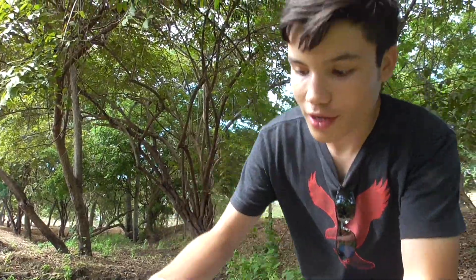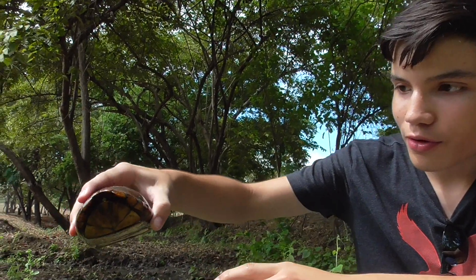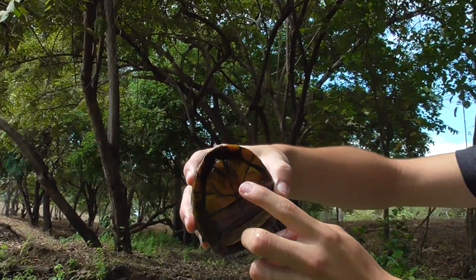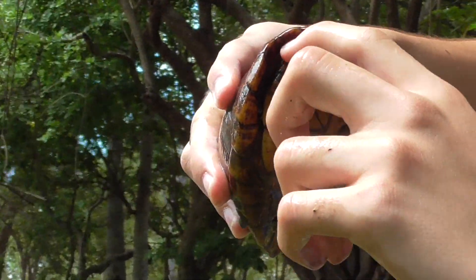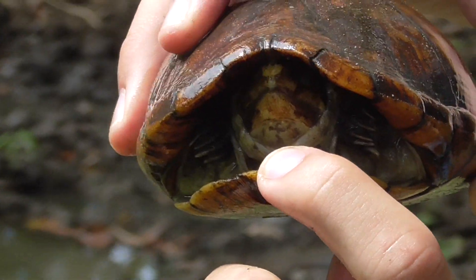Look at you. This right here is a white-lipped mud turtle. What I find really interesting about this turtle is how it can completely close its shell. You can see it has a little hinge — this guy has a door to keep it safe.